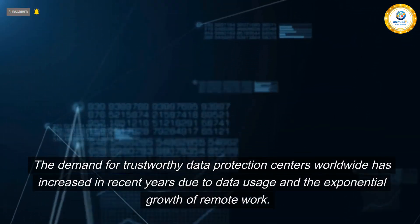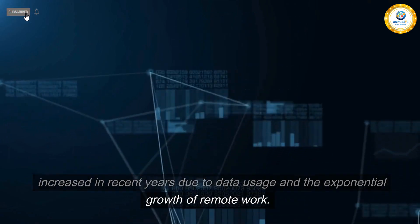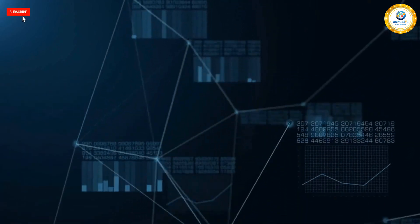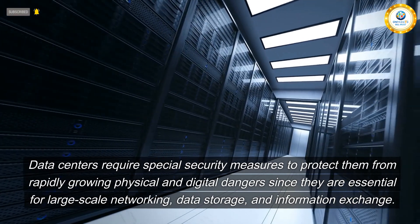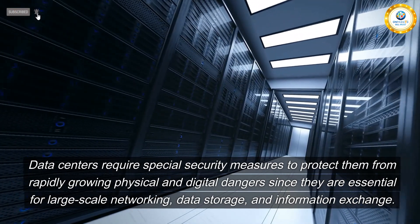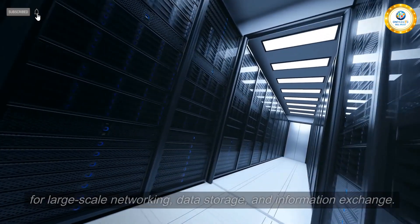Demand for trustworthy data protection centers worldwide has increased in recent years due to data usage and the exponential growth of remote work. Data centers require special security measures to protect them from rapidly growing physical and digital dangers, since they are essential for large-scale networking, data storage, and information exchange.